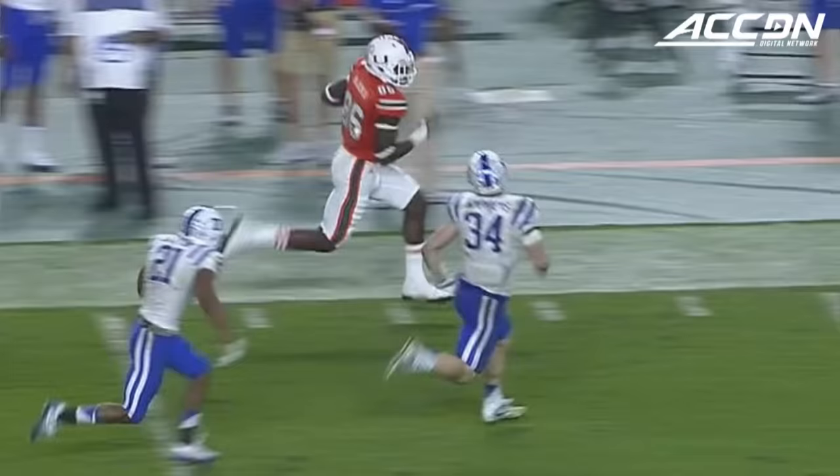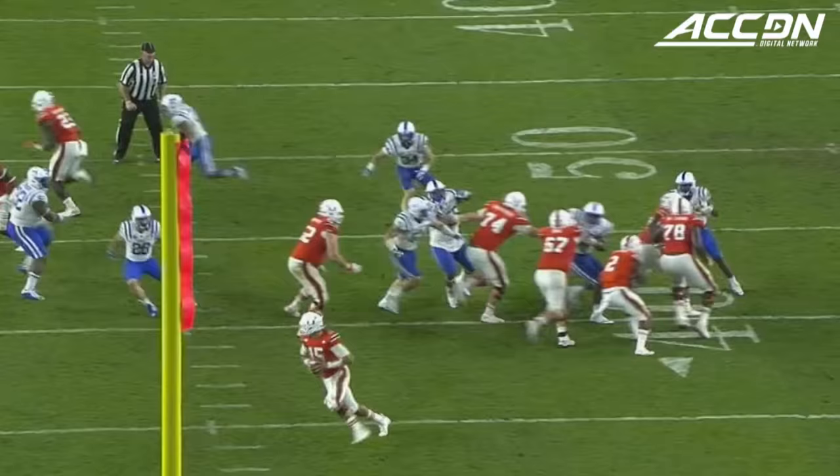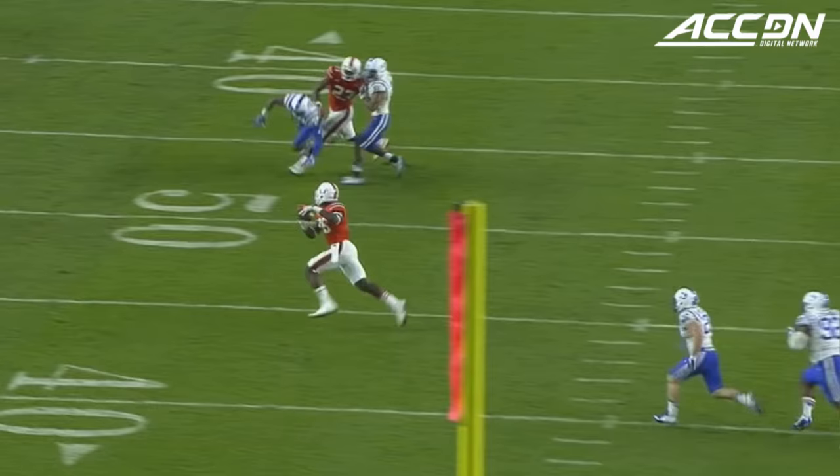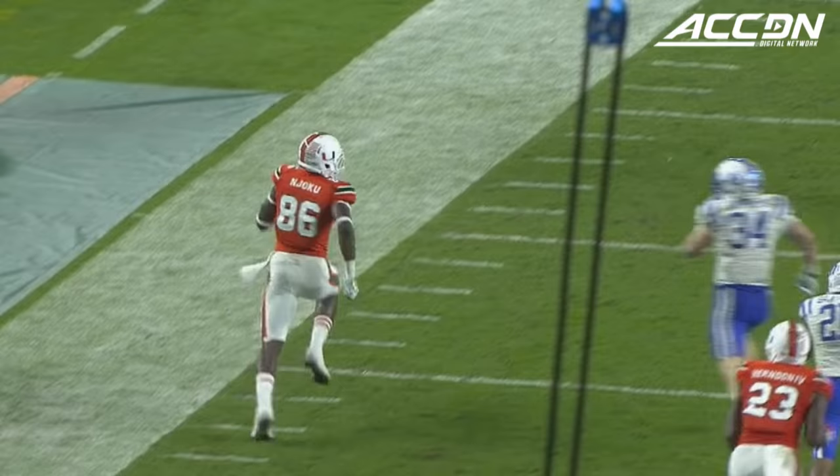And now Njoku, already one big play on his resume here today, still in bounds and he's going to go. 58 yards for the tight end. Watch the head and the play fake — it's everybody looking inside, and then the athleticism on the outside by Njoku. He tightropes the sideline, he's got an open net, leaping into the end zone. David Njoku with a touchdown.